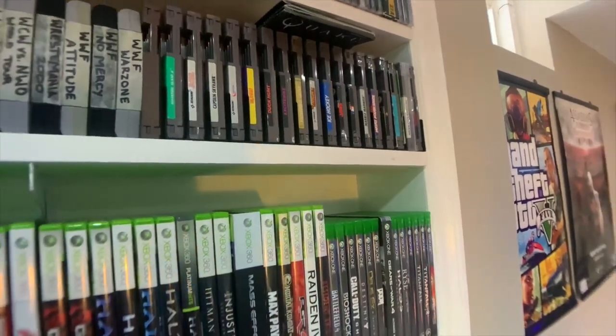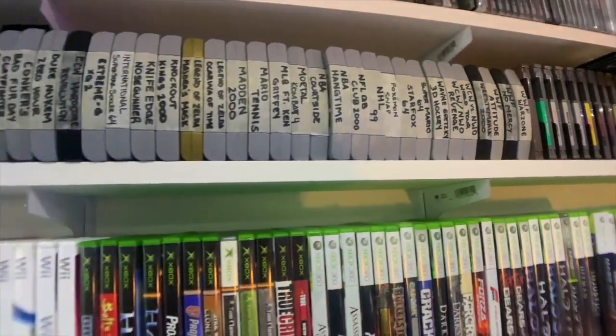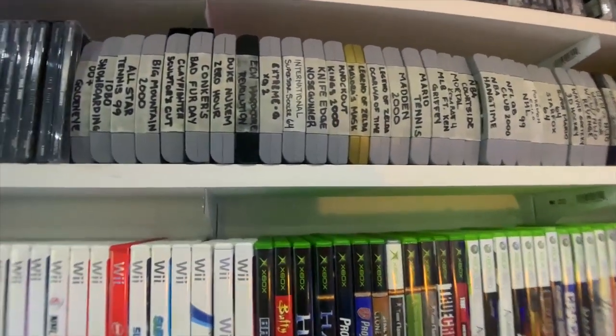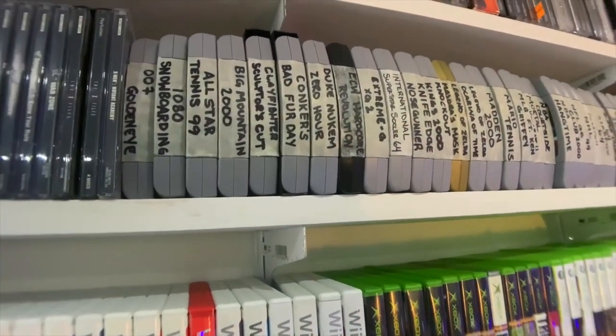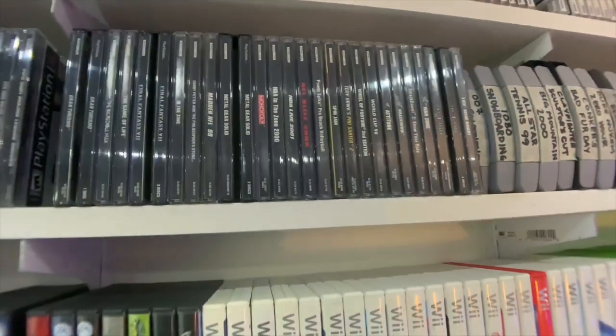And then a small NES collection — not very big. My small N64 collection, some standouts right there: Conker's Bad Fur Day and Clay Fighter Sculptor's Cut. Very, very small.